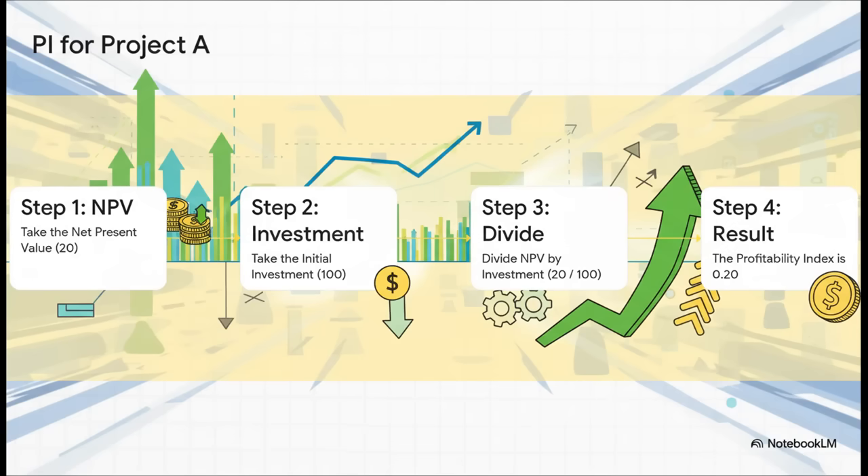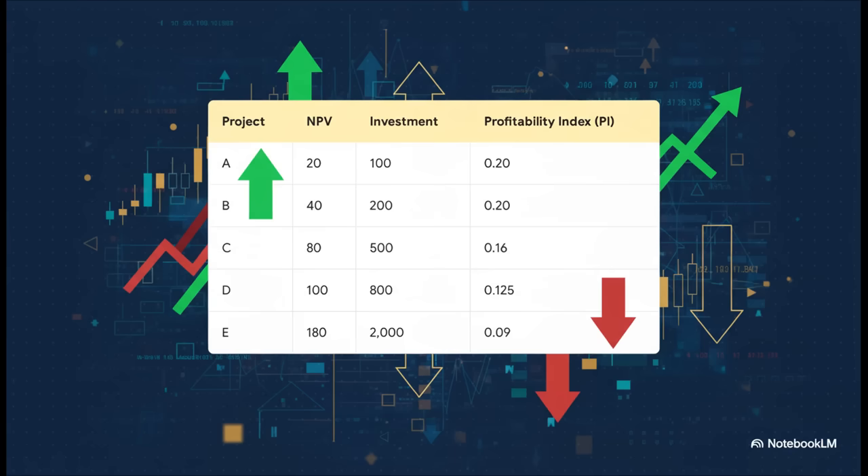Let's walk through a quick example with Project A. You take its NPV of 20 and divide it by the initial investment of 100 — that gives you a Profitability Index of 0.20. What that means is for every dollar you put into Project A, you get 20 cents back in pure profit. Now here is where things get really interesting. When we calculate the PI for all five projects, the entire ranking gets completely turned on its head. Projects A and B shoot to the very top with the highest PI. And our old winner, Project E, plummets to the very bottom — it's actually the least efficient project of the whole bunch.